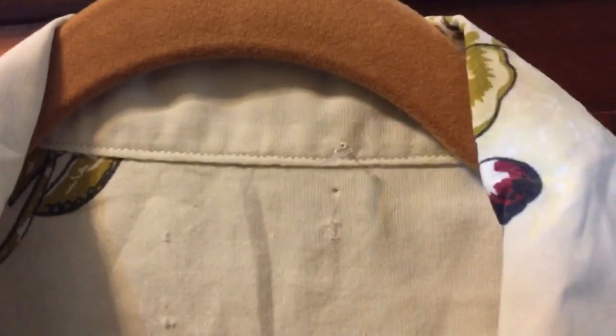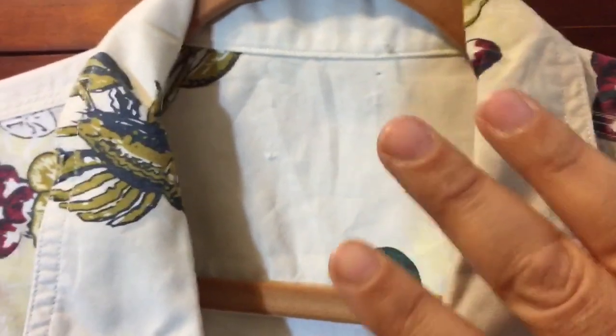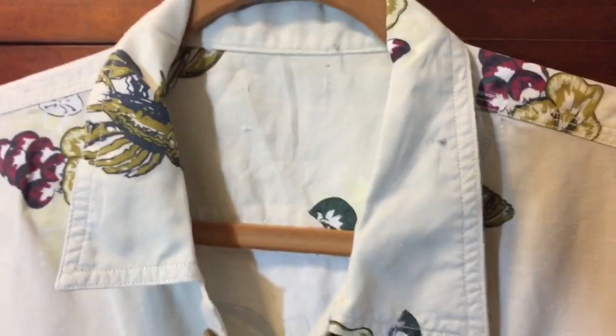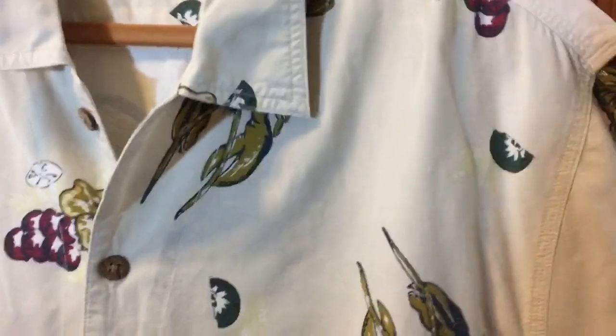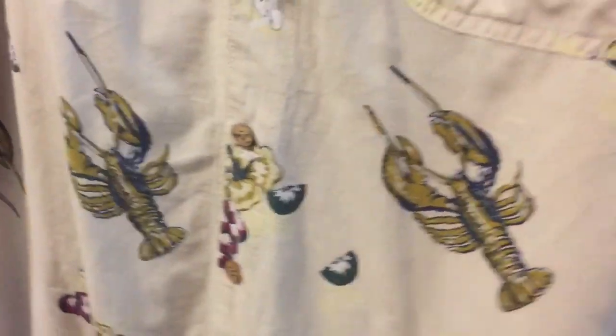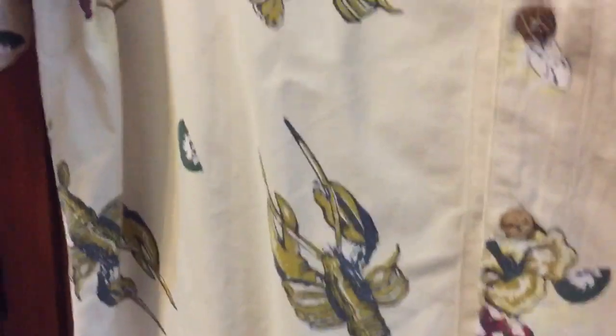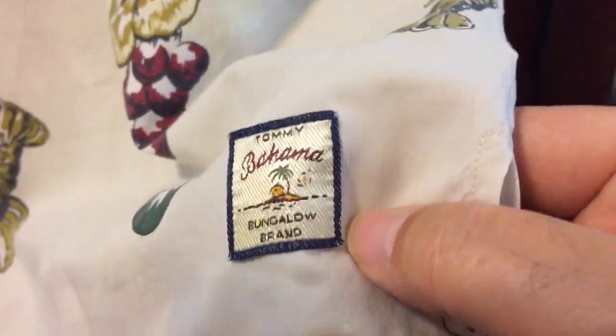Here's one where the label is actually missing from the shirt. The thrift store where I bought it is very aware of brands and prices certain brands much higher, but they must not have realized what this was, because they priced it very cheaply — I think $5.99. It is a Tommy Bahama shirt and I really like it; it's very whimsical and fun with lobsters on it. Normally a brand like Tommy Bahama or Mamo Howell would be priced at $16 or $17. They probably didn't notice the Tommy Bahama Bungalow brand tags sewn inside. Check out the back on this one.